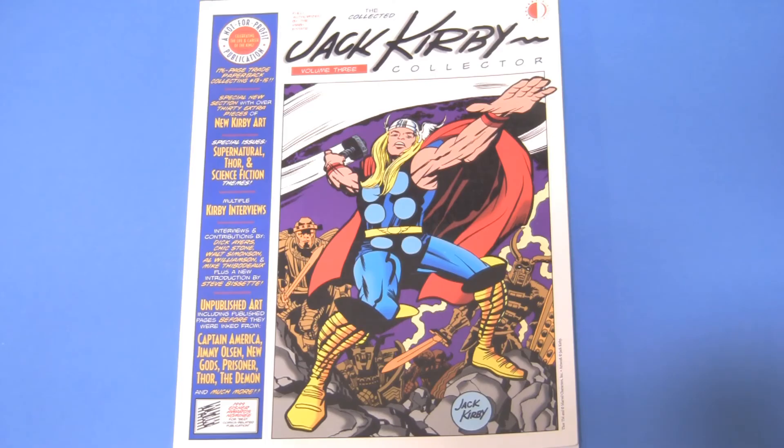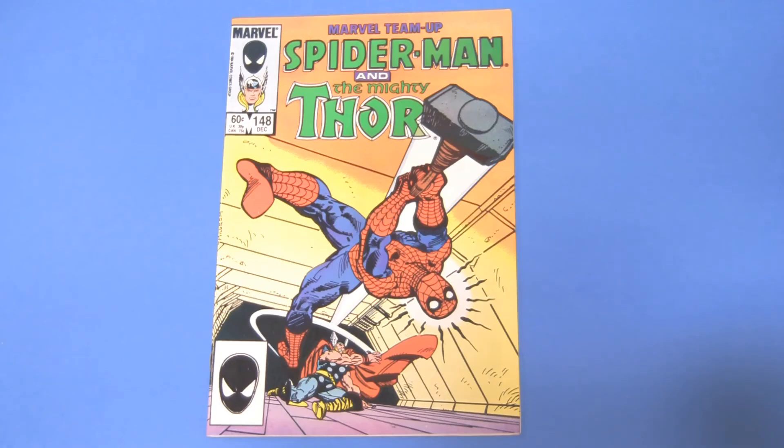Here's a snazzy cover for The Collected Jack Kirby Collector Vol. 3. Look at the power and the dynamism. Thor isn't very prominent on this cover, but whatever. It's Marvel Team-Up 148. Oh, Spidey, will you never catch a break?